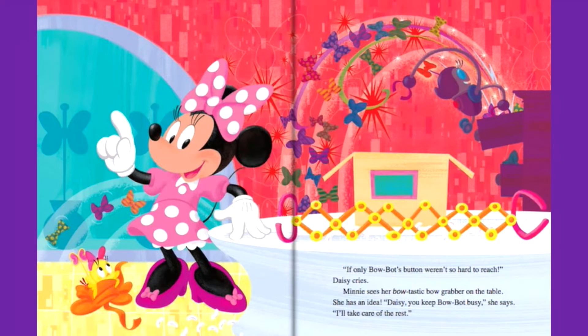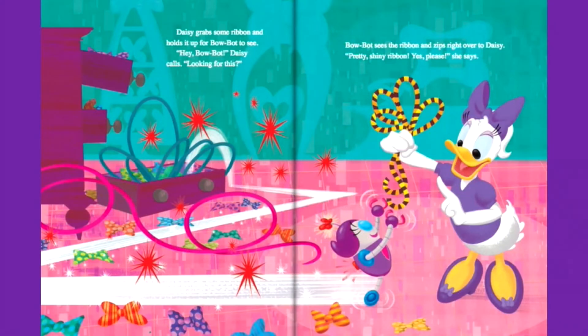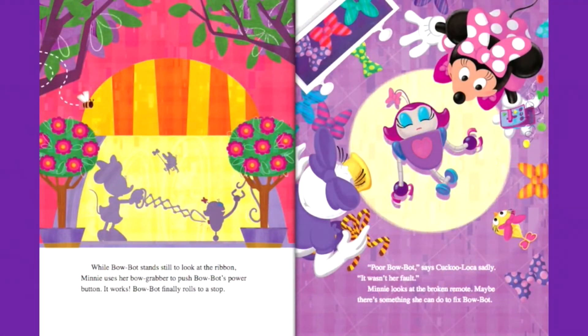If only BowBot's button weren't so hard to reach, Daisy cries. Mini sees her bow-tastic bow grabber on the table and has an idea. Daisy, you keep BowBot busy, she says. I'll take care of the rest. Daisy grabs some ribbon and holds it up for BowBot to see. Hey BowBot, looking for this? BowBot sees the ribbon and zips right over. While BowBot stands still to look at the ribbon, Mini uses her bow grabber to push BowBot's power button. It works — BowBot finally rolls to a stop.